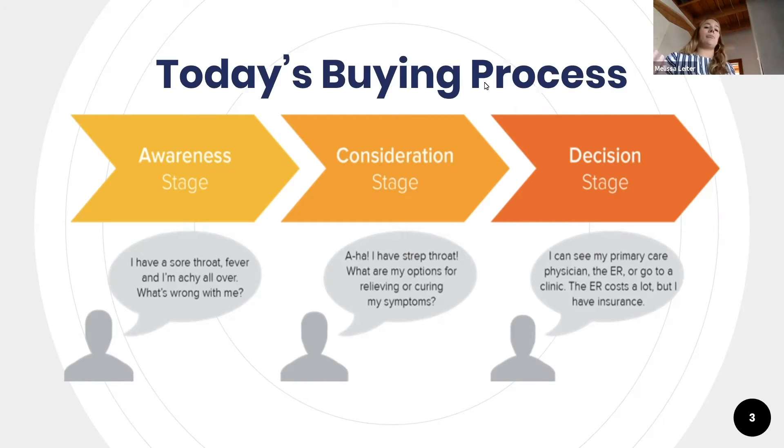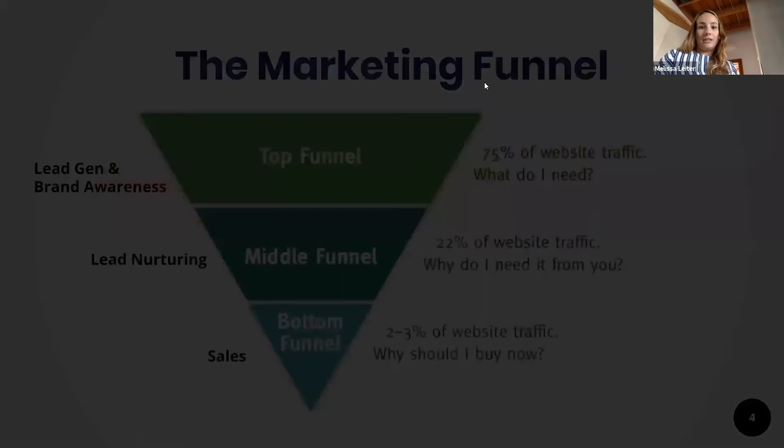That's kind of how we purchase things nowadays, and we don't necessarily always realize we're doing it because it's second nature to how we shop. From a marketing perspective, this is what the marketing funnel looks like to reach those consumers. I like to break it down into three areas: the first being lead gen and brand awareness, and both of those really go hand in hand.